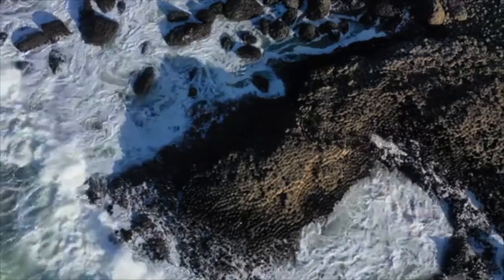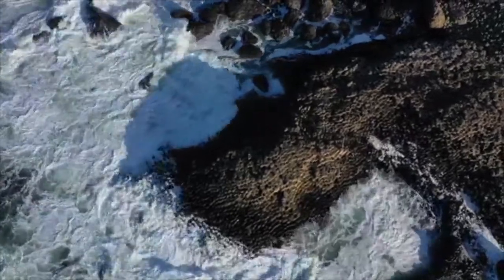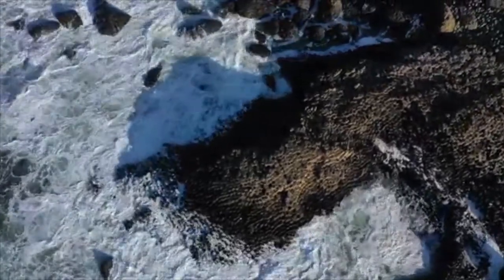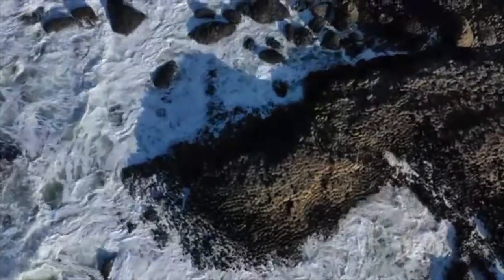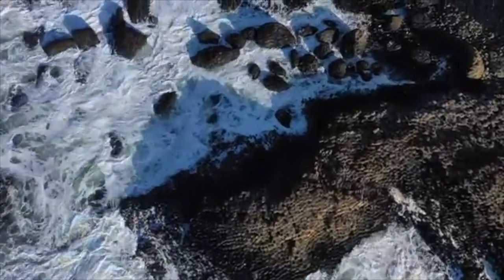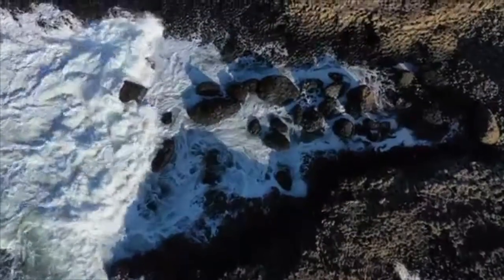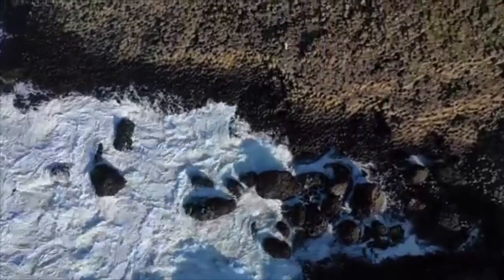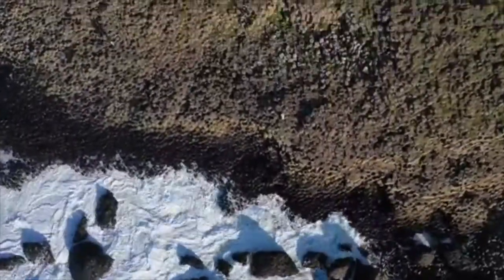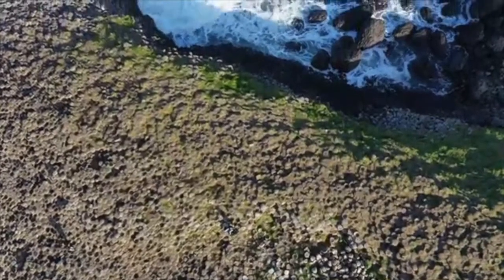It was declared a World Heritage Site by UNESCO in 1986 and a National Nature Reserve in 1987 by the Department of the Environment for Northern Ireland. In a 2005 poll of Radio Times readers, the Giant's Causeway was named the fourth greatest natural wonder in the United Kingdom.